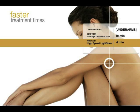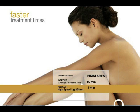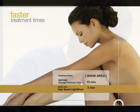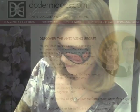Underarms can be done in 4 minutes, lower legs in 15 minutes, and the bikini area 5 minutes compared to 15. Dr. Dale Isaacson and Dr. Marilyn Burzin say reduced time and more coverage area mean less pain for you and your pocketbook.